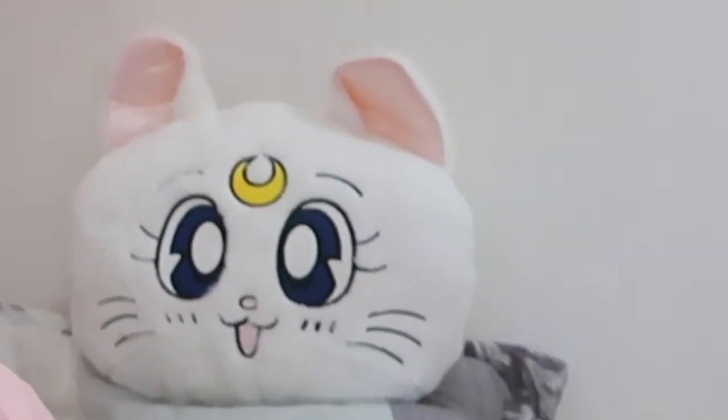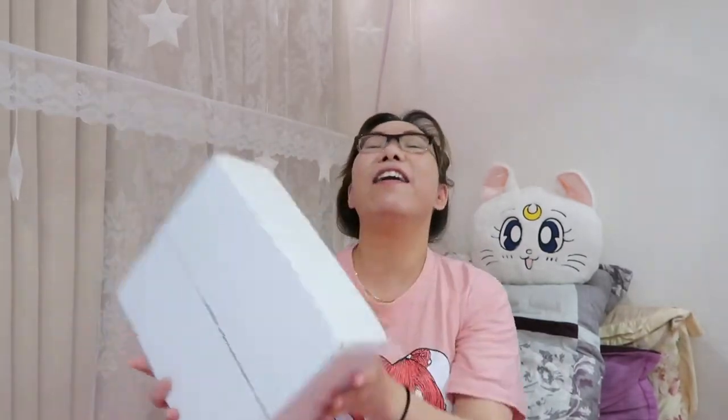Hello everybody! Notice anything different? I put my hair up in little odangos today. Hope you like it — it's all related to today's video. You can probably tell from this little shoulder dance that we have an unboxing. The things in this box are stuff that I really really care about because today we are unboxing a Sailor Moon makeup haul.